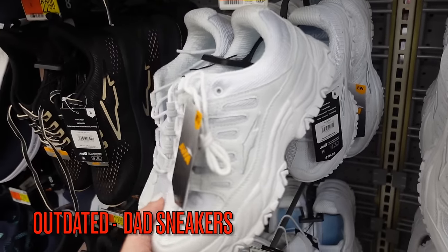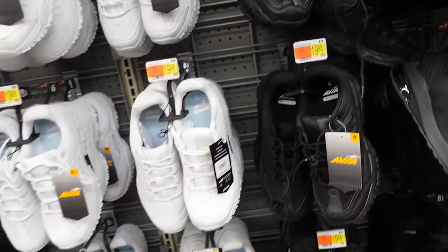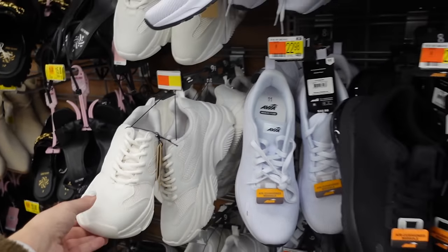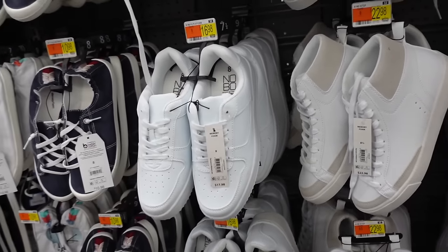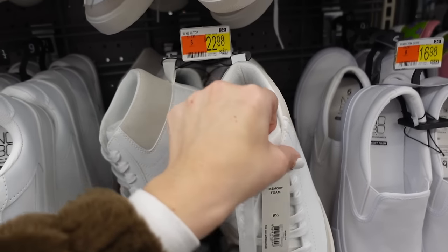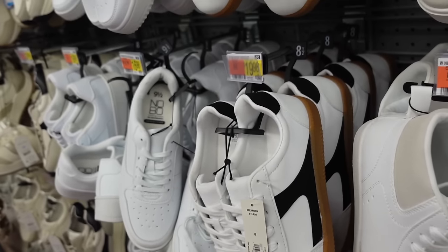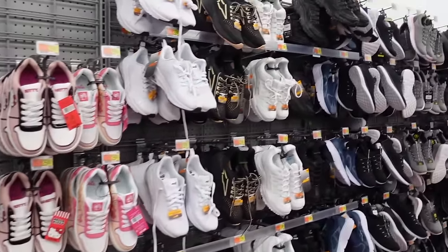Dad sneakers are out for 2024. These from Avia have a rounded toe, mesh lace-up, in white and black at $19.98. Another example of dad sneakers is from Madden NYC with a rounded toe and chunkier bottom at $35. Instead, try these from No Boundaries with a rounded toe, lace-up, and perforated detailing at $17.98, high tops from No Boundaries with a round toe lace-up at $22.98, or these Adidas-inspired ones in white and black at $19.98. Thanks so much for watching — give it a thumbs up and subscribe!